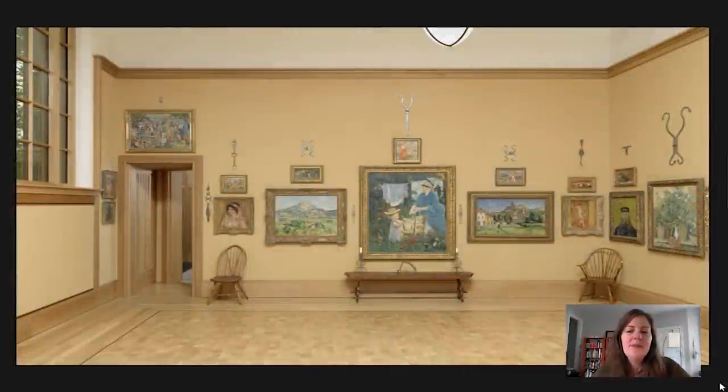Hi everybody! Welcome to another Barnes Takeout. My name is Kaylin Jewell. I am Senior Instructor in Adult Education at the Barnes Foundation, and today I want to spend a few minutes with a great painting that is in gallery number two, which we see right now.